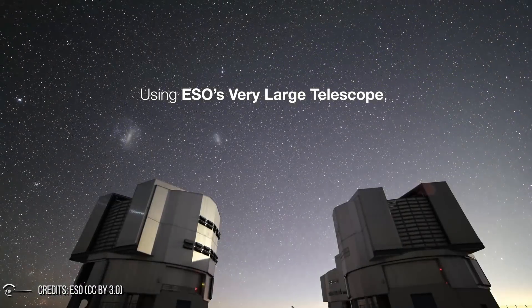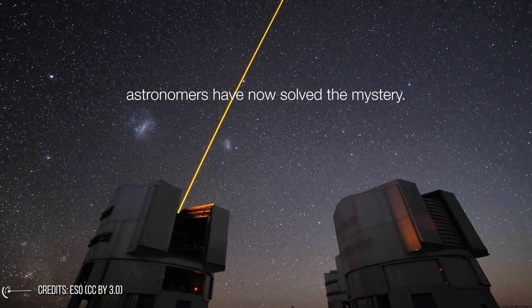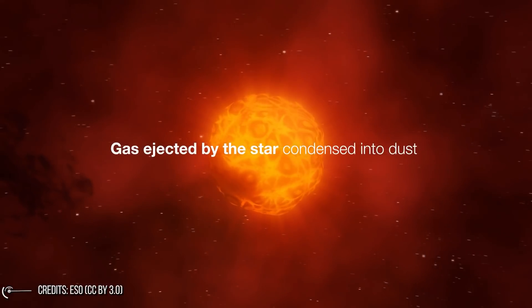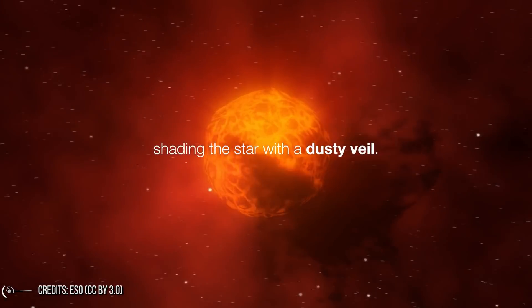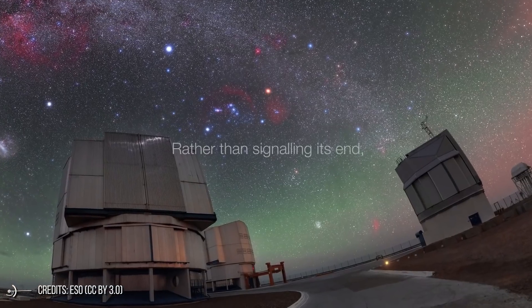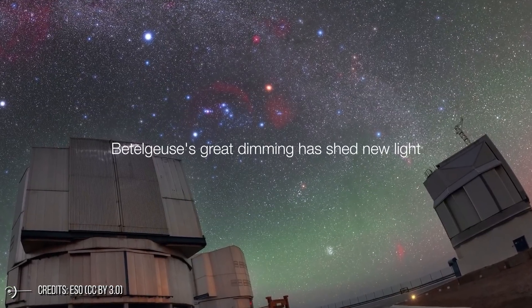Even if you can't name many points in the sky, you'll definitely know Betelgeuse by sight — it's the orange dot in the top-left corner of Orion, or bottom-right if viewing from the southern hemisphere. At a distance of about 550 light-years, Betelgeuse is what's known as a semi-regular variable star; it naturally brightens and darkens on a roughly 400-day cycle. But what happened 18 months ago was out of the ordinary — the loss of brightness was far greater than anything previously recorded.